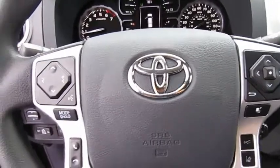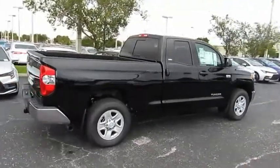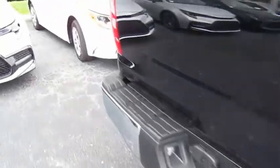Here are some of this vehicle's great options: sliding rear window, towing package, heated side mirrors, traction control, intermittent wipers, daytime running lights, remote keyless entry, fog lights, headlights auto off, and mirror memory.